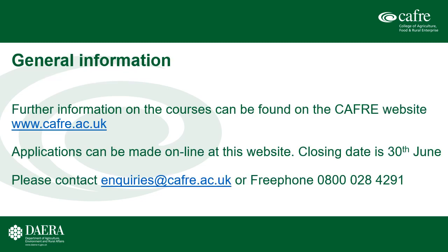More information on all courses and profiles from students who have completed each of them can be found on the CAFRI website at www.cafri.ac.uk. To apply, visit the website — it is a two-stage process, so you need to register first then apply. The closing date for applications is the 30th of June. If you have queries or concerns, please contact enquiries@cafri.ac.uk or freephone 0800 028 4291 and we will do our best to help. I wish you all the best in your transition from school to further education — and in the meantime, keep safe. Thank you.